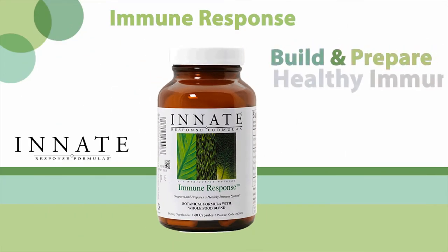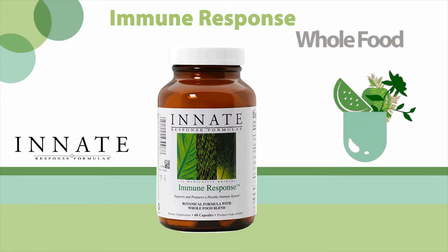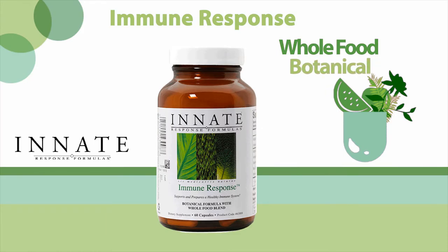Immune Response is designed to help build and prepare a healthy immune response for long-term support. This synergistic botanical and whole food formula provides therapeutic potencies of immune supportive botanicals known for their immune enhancing effects.